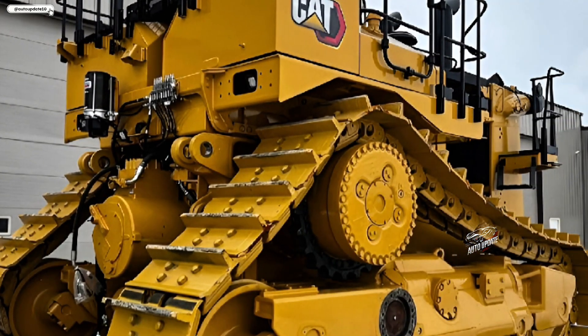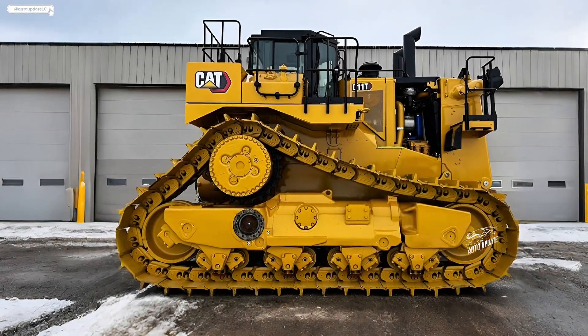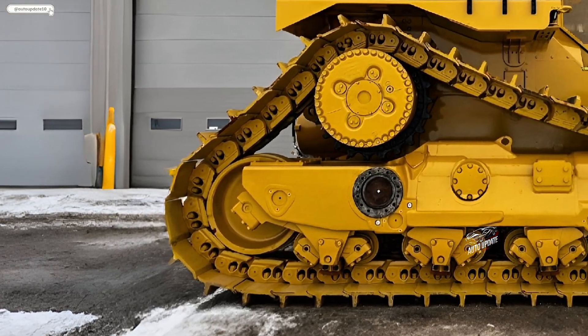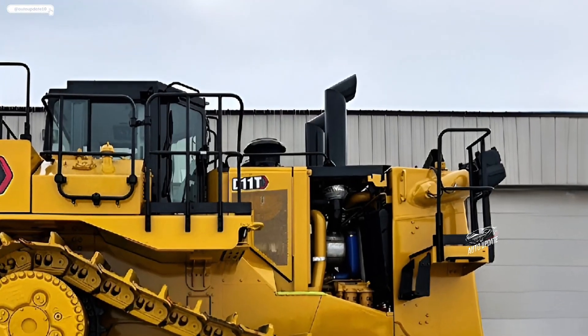Technology integration takes the 2026 D11T to the next level. The machine comes with the latest grade control and terrain mapping system, providing real-time feedback on slope angles and earth-moving efficiency. AI-assisted automation helps optimize blade control, reducing material loss and ensuring precision in grading tasks.